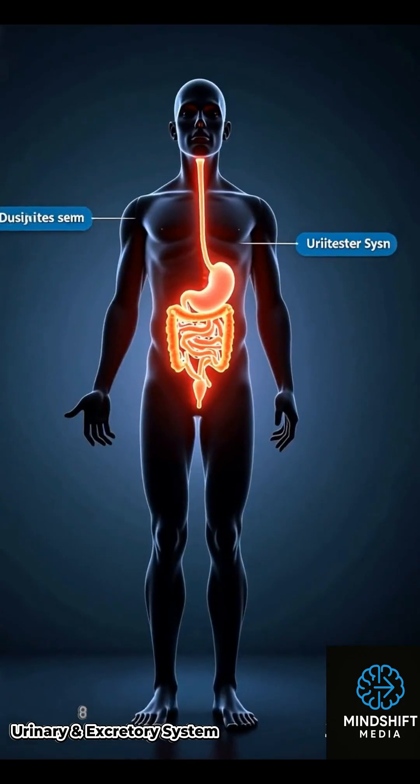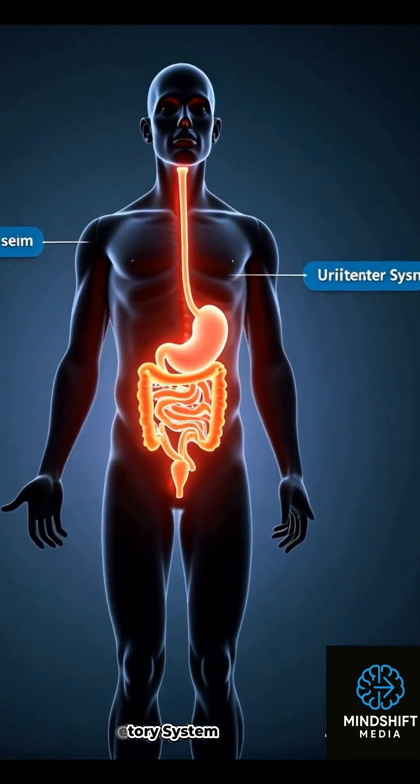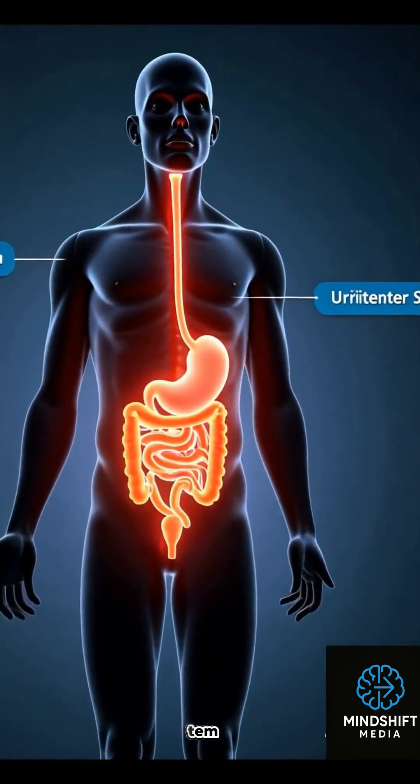Without the urinary and excretory systems, the body would not be able to remove toxins or maintain balance. It's an essential system for survival.